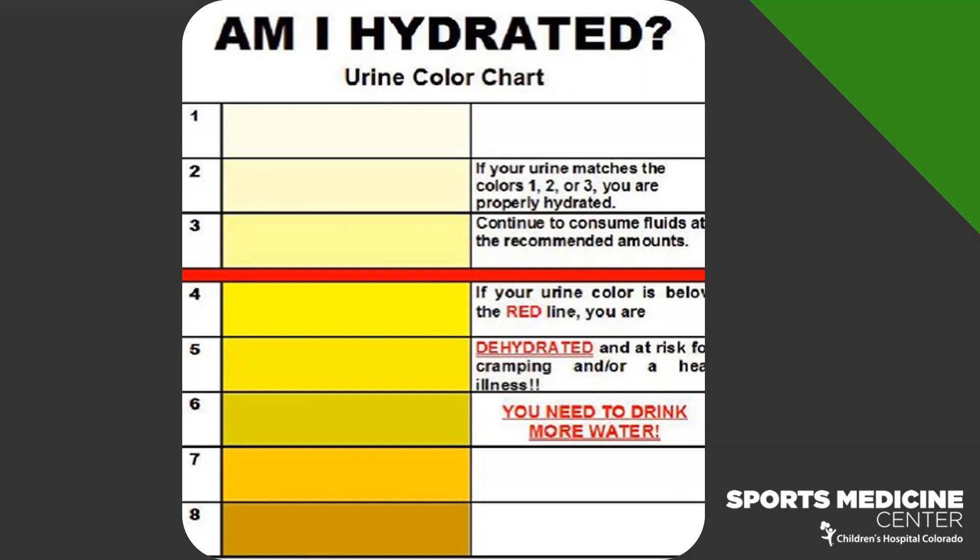Shoot for urine color one, two, or three, or peeing every couple of hours. Pay attention, especially during school, to make sure you're sipping on something. If you have in-person school, it's harder because of masks, so be diligent about taking breaks, going outside, drinking some water, and coming back in.